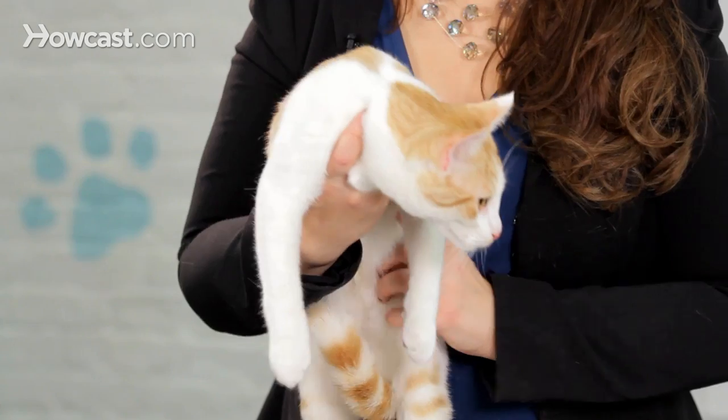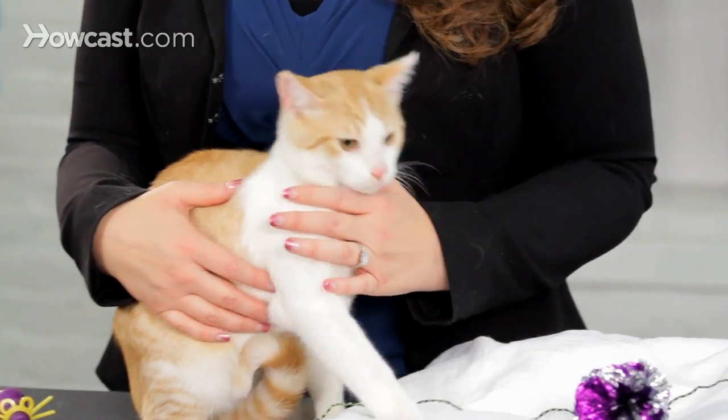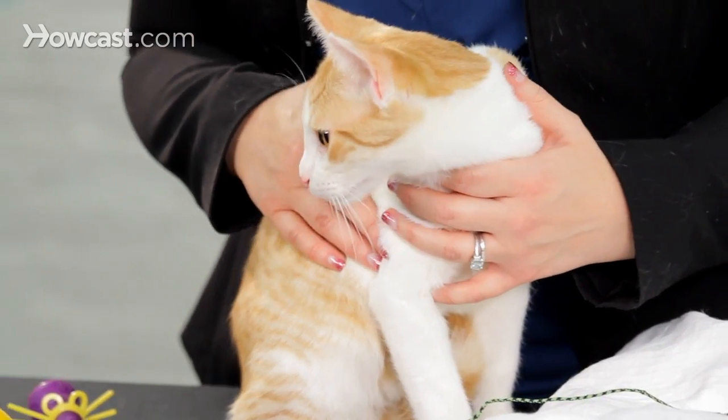So if you are going to take your cat outside, the best thing you can do is make sure that you're doing it in a controlled way. One way to do that is to create a little cat fenced-in area. Remember, you're going to need a top on that as well, because they can climb right over. Or you can teach your cat to walk on a leash.